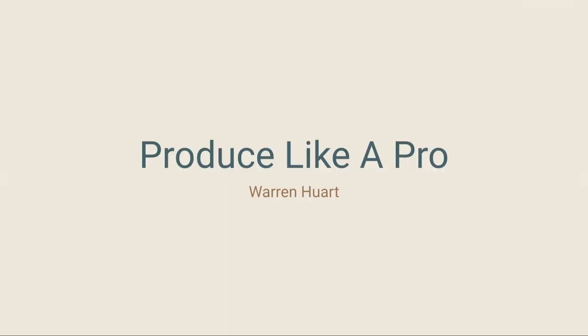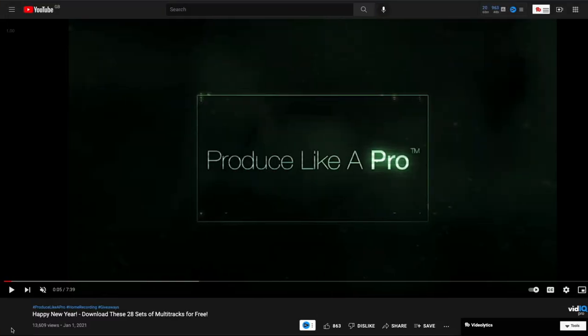So at the time of this recording, which is January 2022, the Produce Like a Pro website and YouTube channel have gathered together all of the free multitracks that they've released throughout 2021 and put them on the blog post for you to download. This truly is a fantastic resource to get a hold of multitracks to use for mixing practice of all genres — mainly rock and indie, and pop. So if you're looking for EDM or any sort of electronic music, you might not find them on this site. But if you're more into rock, indie, pop and singer-songwriter style music, then the Produce Like a Pro YouTube channel and blog is going to really tempt you with some fantastic multitracks to download.